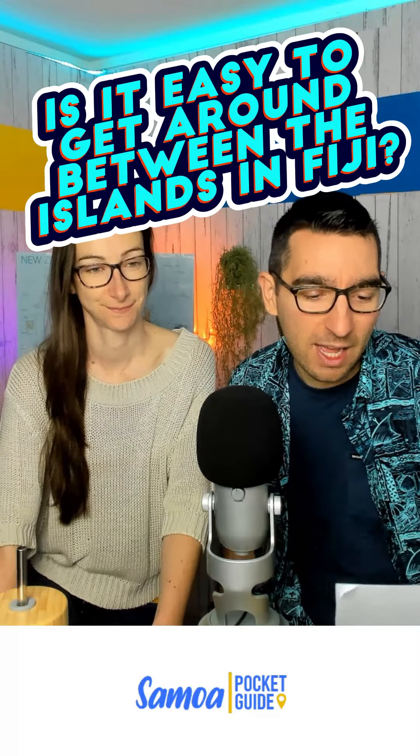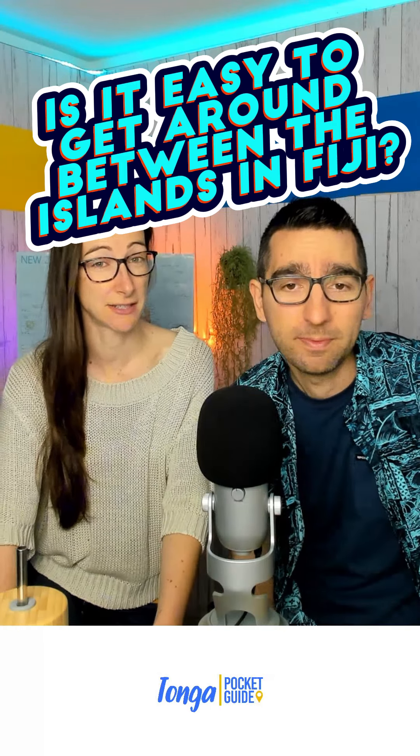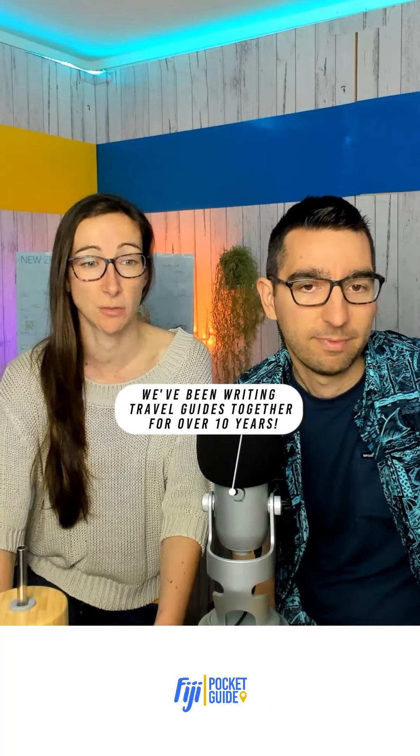Tom from the UK asks: is it easy to get around the islands of Fiji? Yeah, it's pretty easy. Some islands are better connected than others. The easiest islands to get around would be the Mamanuca Islands and the Yasawa Islands, which are the island chain closest to Nandi, where the international airport is located.